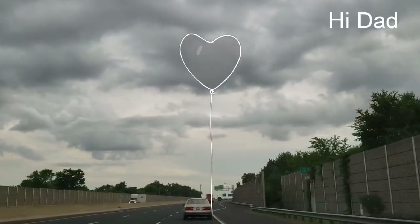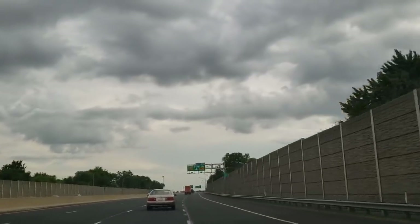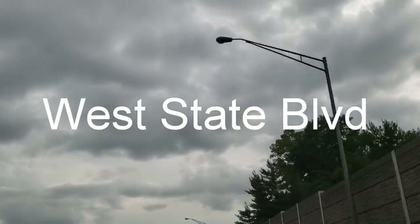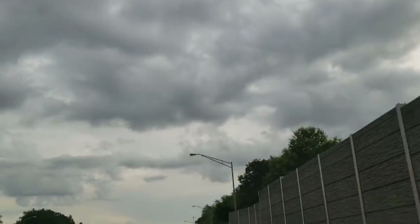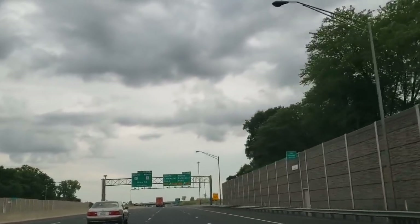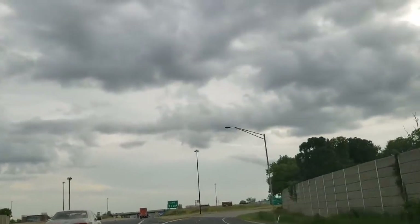Hi everyone, welcome back to my channel. This is Jenny. Today I'm going to be taking you to one of my favorite Dollar Trees. This one is located on West State Boulevard here in Fort Wayne, Indiana. I was able to find some amazing new items, so I'm excited for you to see. I hope you all enjoy this trip and I will see you at the Dollar Tree.